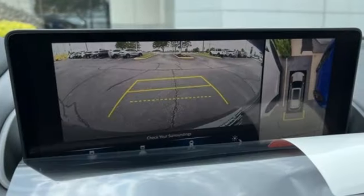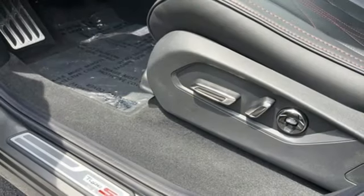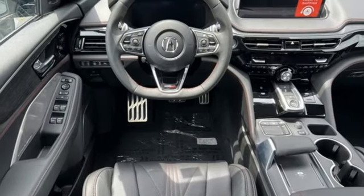Intercooled turbo V6 engine, four-wheel drive, integrated navigation system with voice activation, Wi-Fi hotspot, dual zone climate control, steering assist cruise control.